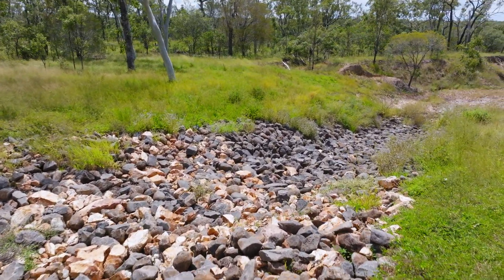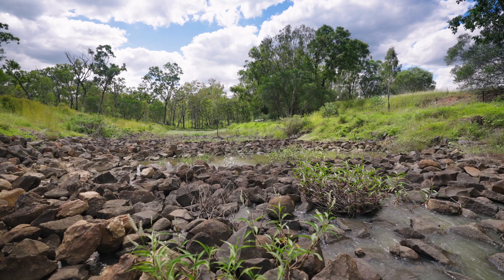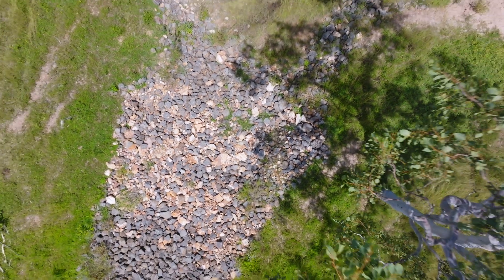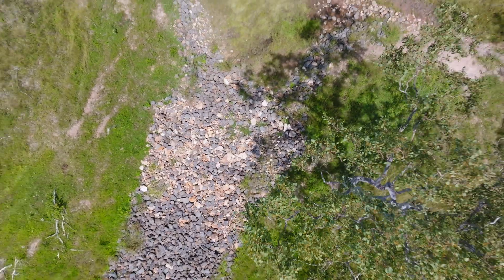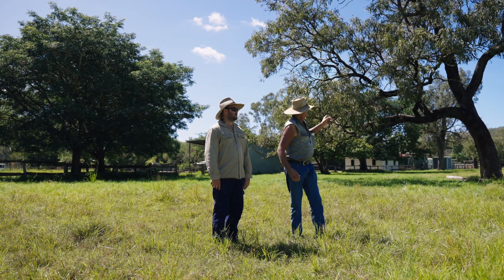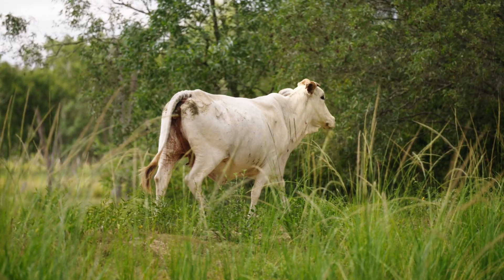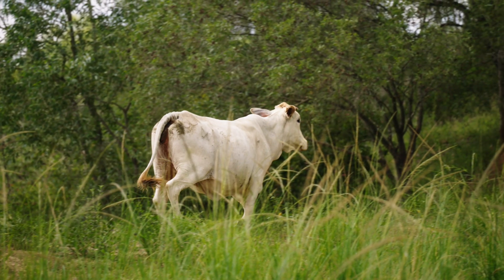Terrain was putting rock shoots in to repair some of our erosion damage, and as part of the deal we changed our grazing practices. We did a fair bit of fencing to cut paddocks up, and we're now running big numbers on small areas rather than the reverse.